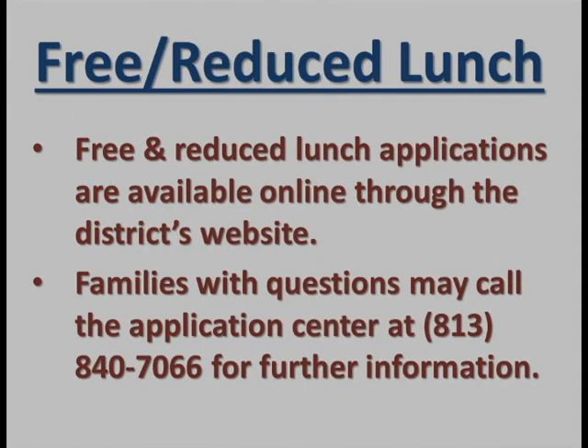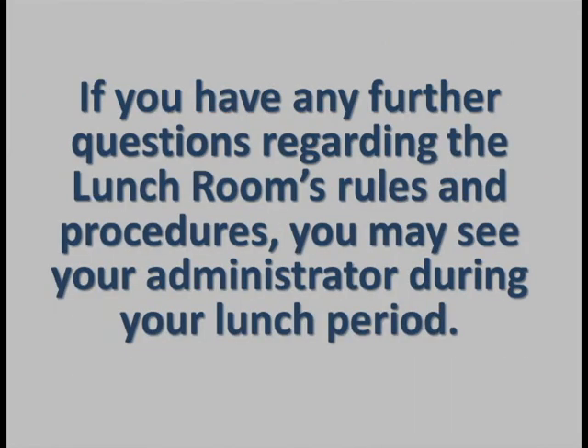Free and reduced lunch applications are available online through the district's website. Applications are available in either English or Spanish. Families with questions may call the Application Center at 813-840-7066 for further information. If you have any further questions regarding lunchroom rules and procedures, you may see an administrator during your lunch period. Thank you.